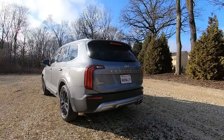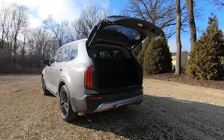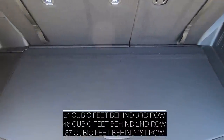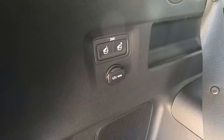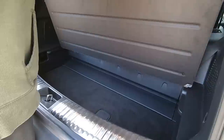On the upper trims, the Telluride comes with a smart power liftgate that opens automatically if you simply stand behind it for three seconds. Inside, there's plenty of cargo room behind the third row seats. On the left side, there are switches to power fold-down the second row, but not the third row, and there is a 12V outlet. Underneath the bottom cover, there is plenty of storage space.